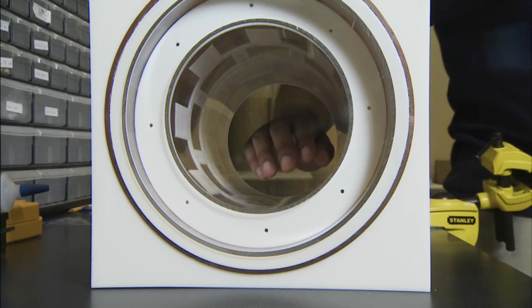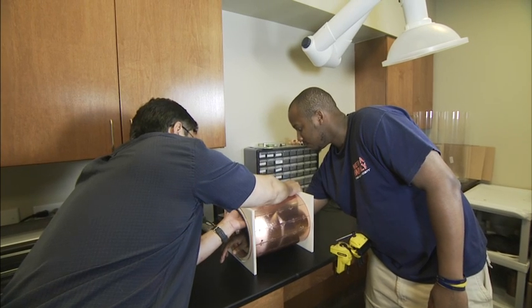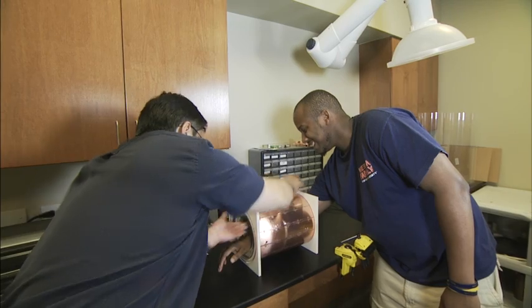We've got some of the most advanced MRI scanners in the world here in this facility. We've got some of the top people in their specialties in this facility. We've got great researchers on campus in the state of Alabama. We're going to do some great things.